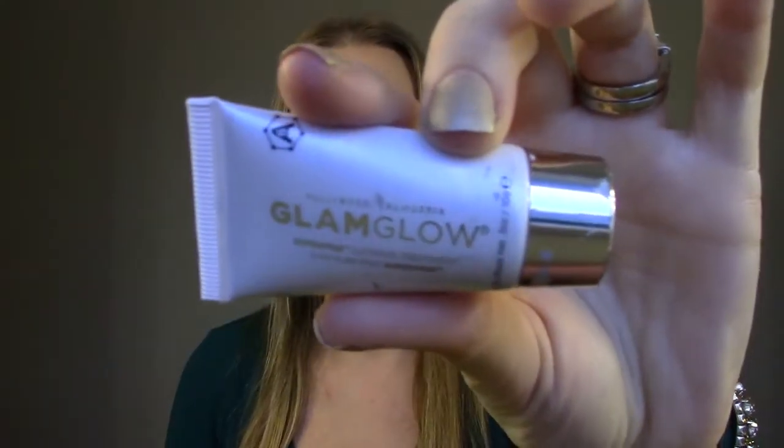This is the GlamGlow SuperMud Clearing Treatment. I had this sample for a while and finally finished it. I really love this one — as opposed to the exfoliating one, it sucks everything out of your pores, gets really hard, and leaves your face feeling super soft afterwards. Very expensive though, so I don't know if I'd buy the full size, but it was a very nice mask.